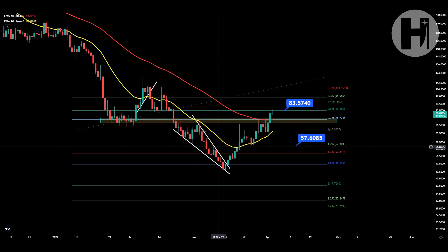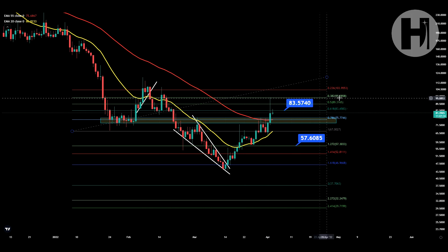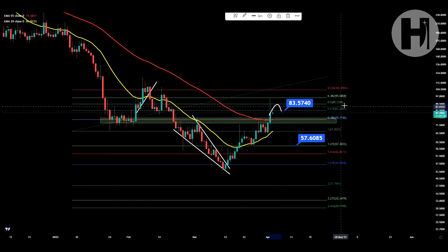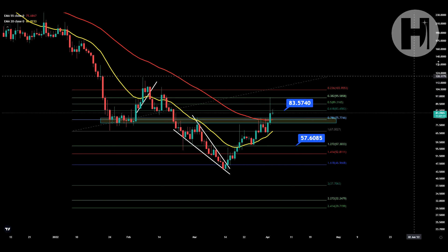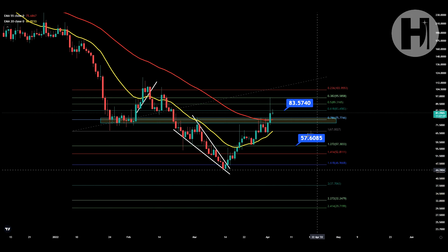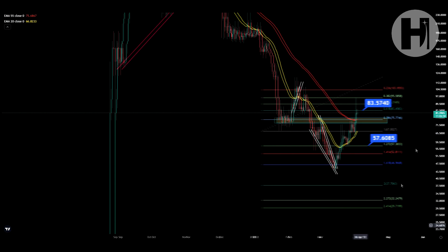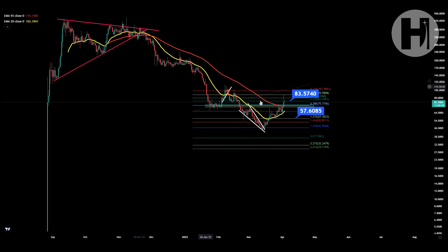We were in a falling wedge on the daily, with our target around $75. We reached that target, back-tested the 20 MA, and we even had a wick all the way to the 0.382. Right now we're failing to close a candle above the 0.618, which is the golden ratio — that is our important level to break through. Once you break through the golden ratio you are pretty much set to retrace to that swing high, and we can set up a new Fibonacci retracement with upside targets. If I zoom out, we are above the 55 EMA — the last time that was the case was back in November before everything crashed.